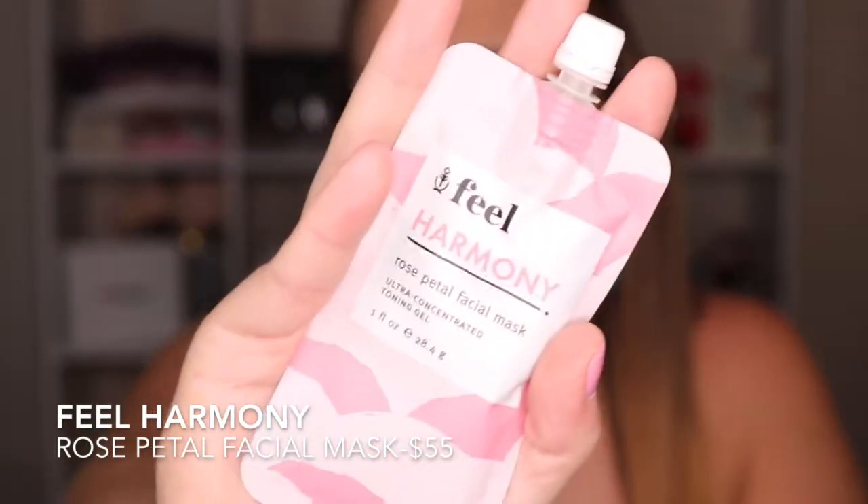The next thing is the Feel Harmony rose petal facial mask. It's a cute little twist-off container and I love rose scent, so let's see — oh, it smells so nice! There's quite a bit in here so you could probably use it a couple times. It smells just like the fresh cut roses Yankee Candle scent. You cleanse your face with warm water, dry it, apply the mask, leave it on for 10 minutes, then rinse. It's an ultra-concentrated toning gel.